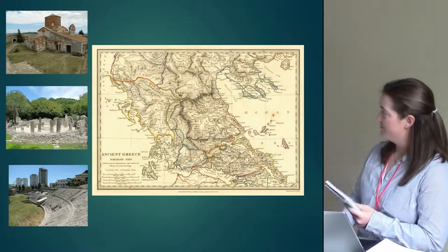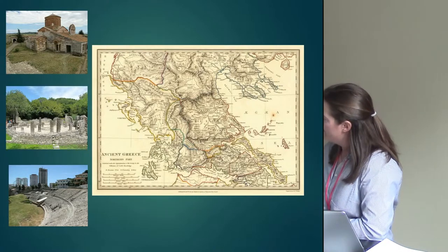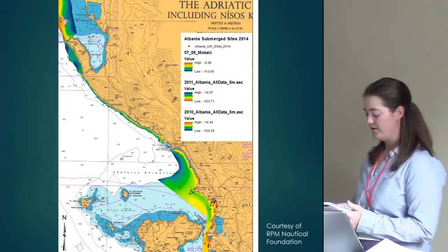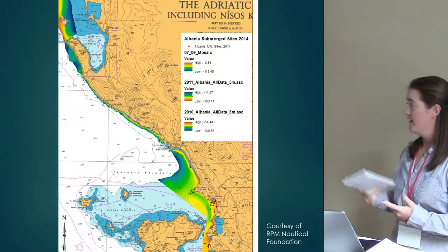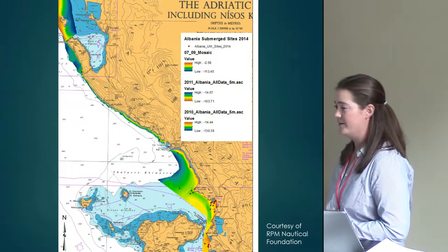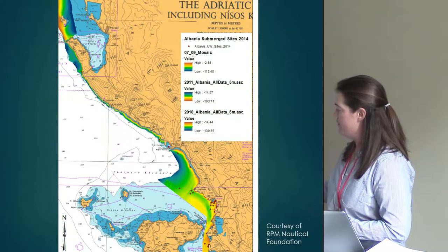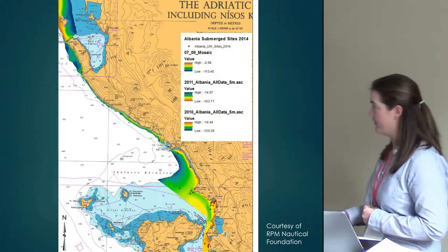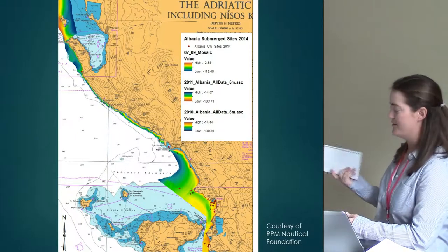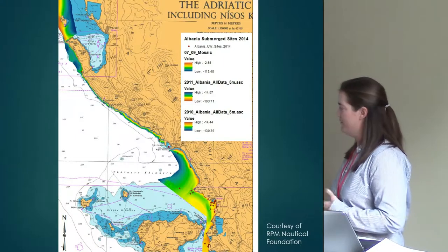Some of the sites I visited in Albania related to Greek occupation in Epirus include Apollonia, Butrint, and Dyrrhachium — the Greek Epidominus. Although underwater research in Albania is still in its growing process, RPM Nautical Foundation has done main surveys through the southern portions of Albania, noting both modern and ancient wreck sites along the coast. Moving northward, it will be interesting to see what the northern region looks like compared to the more Greek-influenced south, and what those cultural differences between Illyrian and Greek influence reveal.